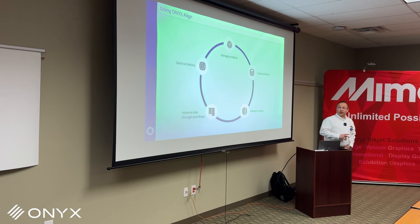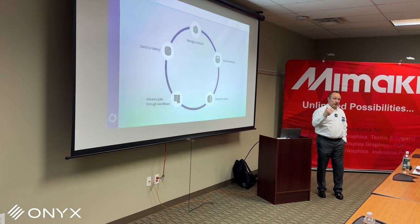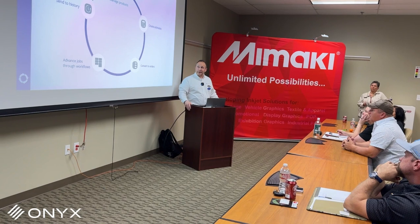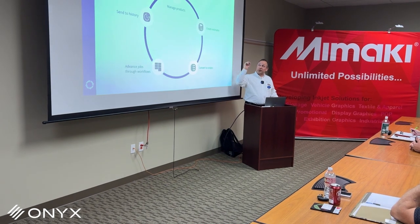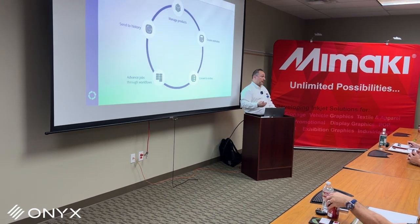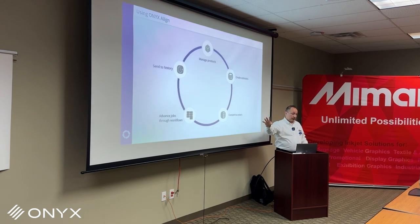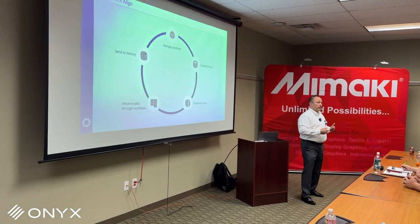This is what it looks like to use the product. Managing the products means the products you sell — banners, A-frame signs, site signage, vehicle wraps, and so on — you would have all of those, with all of your costs associated with producing them, built into the system. Once you have all of your costs built in, you can create estimates with the knowledge of all the costs and all the steps you perform so that you know you're protecting your margin. Once it becomes an order, you can advance it through workflows specific to what you're doing.